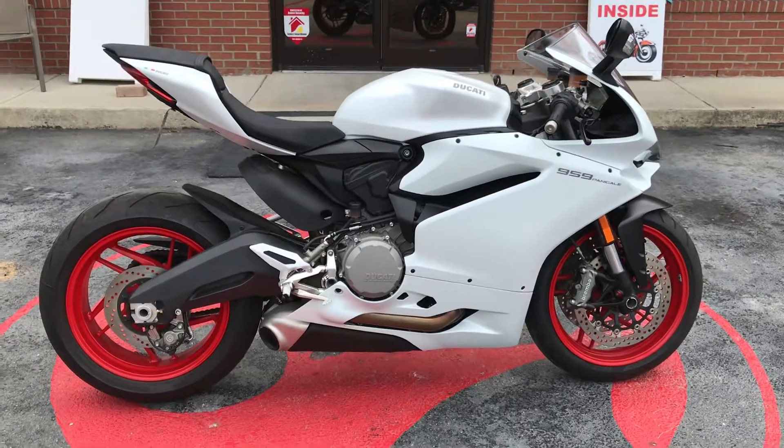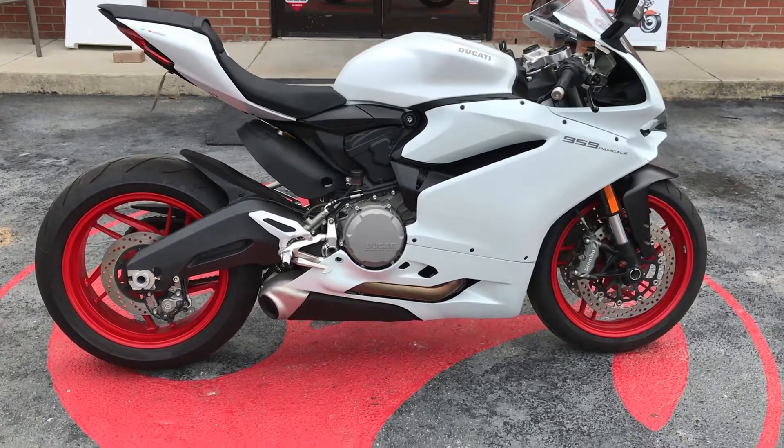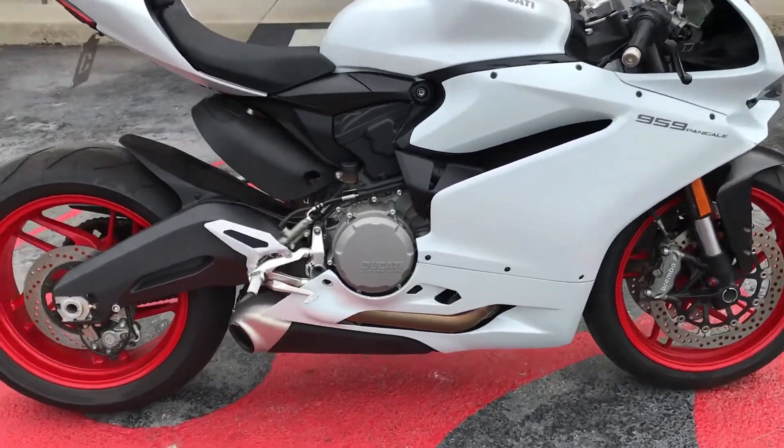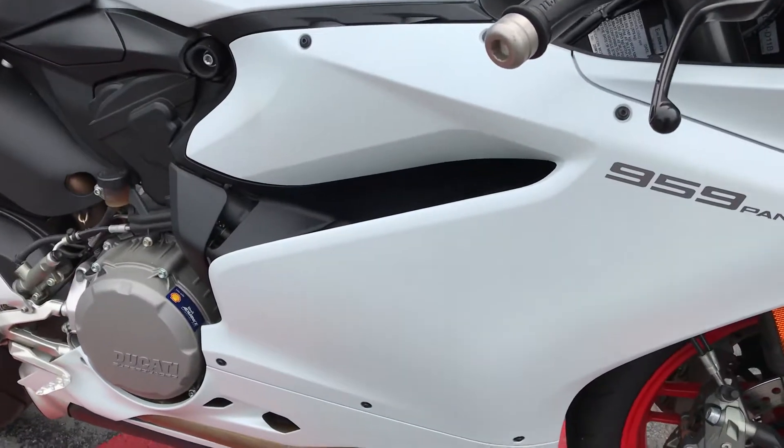Hey everybody, this is Missy at FlipMyCycle. Check out this 2017 Ducati 959 we got in. It has a 955cc liquid-cooled engine, Super Quadro L-Twin.